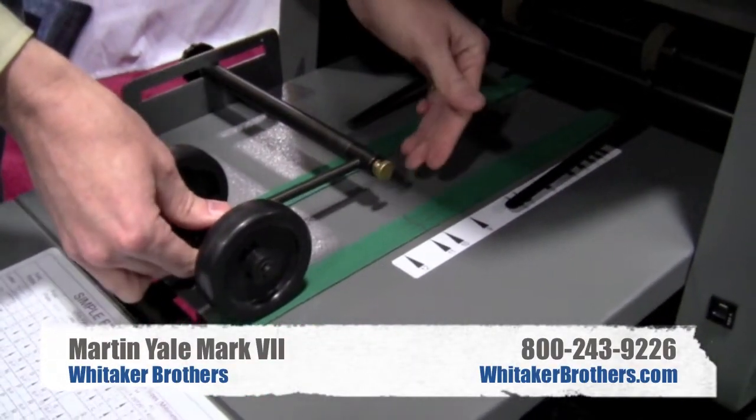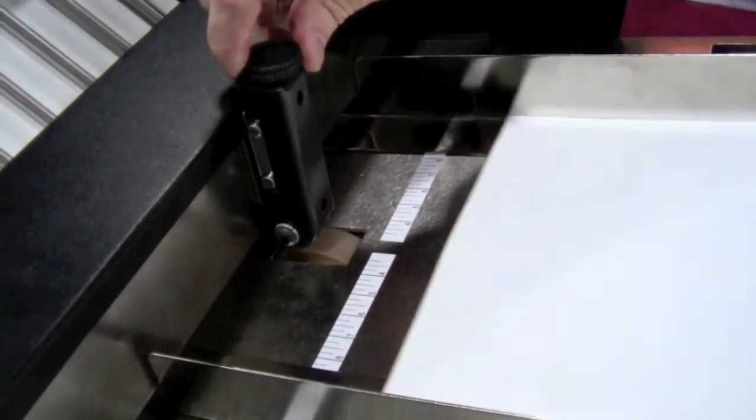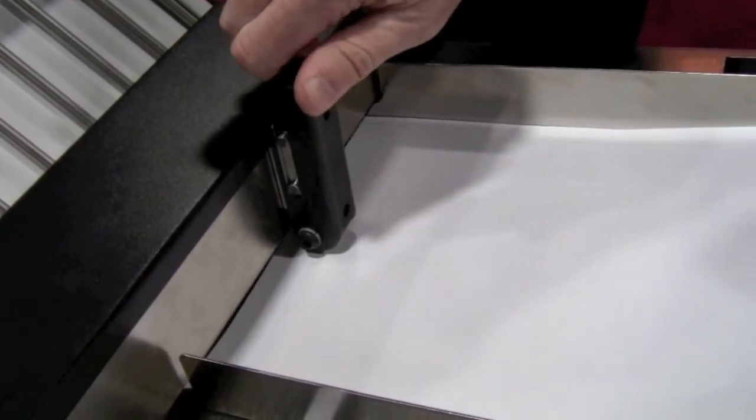This folder also features a continuous bottom feed system and a manual paper guide and skew adjustment. The Mark VII comes equipped with a manually adjustable sheet separator and can handle paper weights from 16-pound bond to 80-pound index.